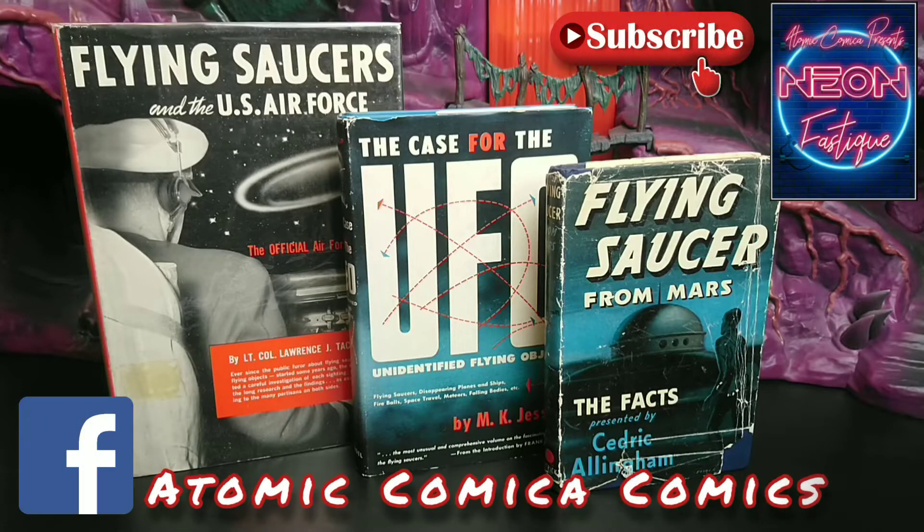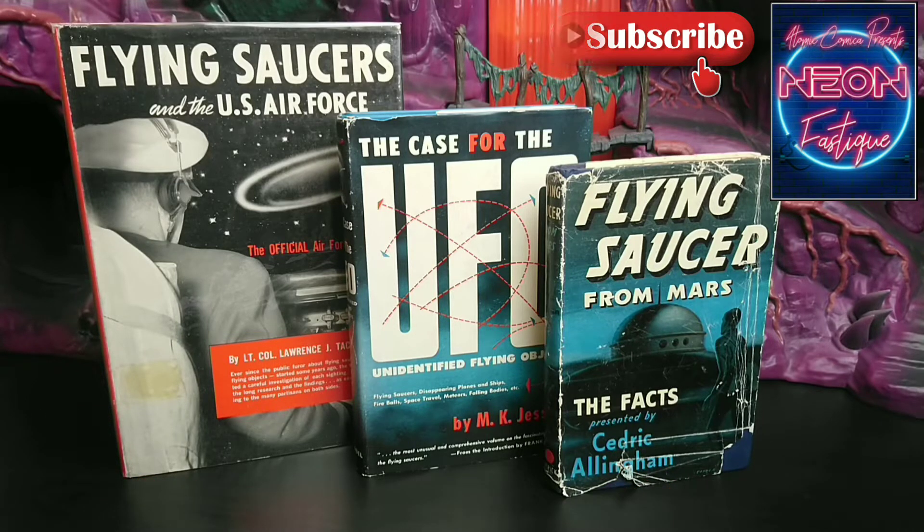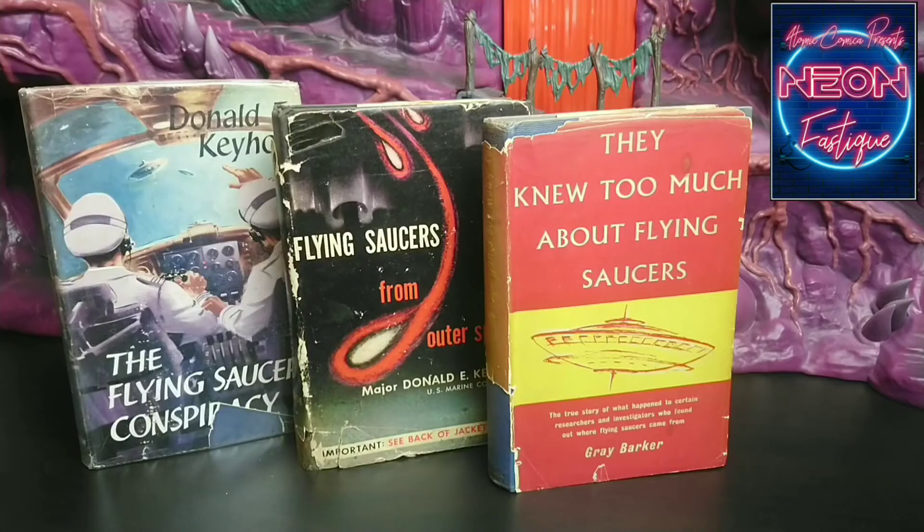Welcome back to NeonFastique. On this week's episode, an enigmatic ensemble of collectible vintage UFO literature from the atomic age of the 1950s. First coined 'flying saucers' in 1947 by Kenneth Arnold after his sighting, and numerous reports of alleged downed alien saucers, the UFO phenomenon has captured the imagination of millions — from comic books, movies, plays, and countless novels — all culminating towards the big question: are we alone? Let's take a brief step back in time when the UFO phenomenon was in its infancy, and why some of these books today are highly prized by collectors.